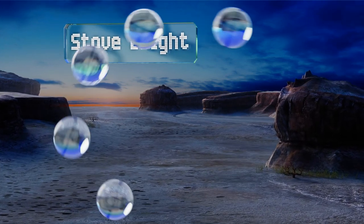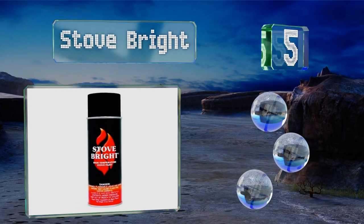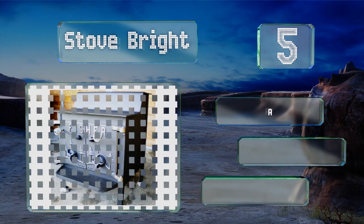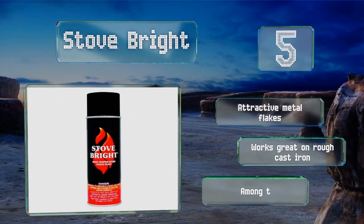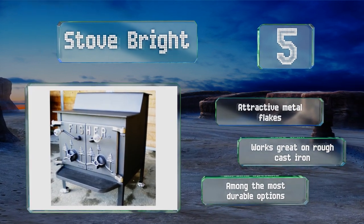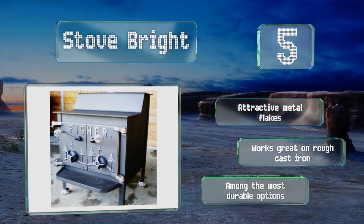Halfway up our list at number five, true to its name, Stove Bright is one of the best known choices for covering and protecting freshly sandblasted wood burners. A single application will hold up for a long time, but just be certain to do it in a very well-ventilated area. It features attractive metal flakes and works great on rough cast iron. It's among the most durable options.